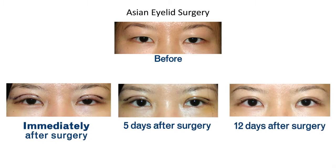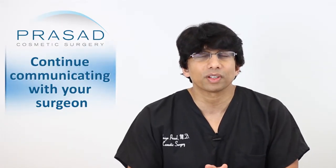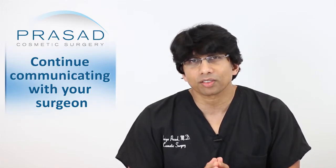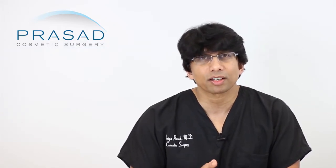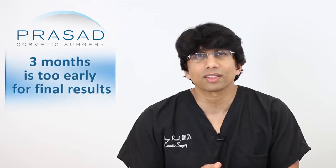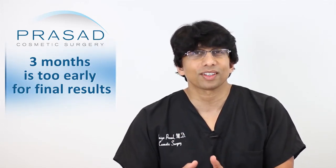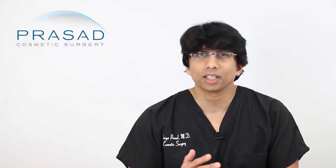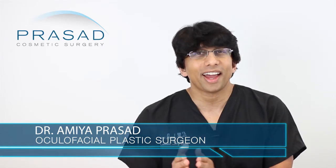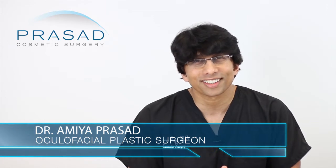I think communicating with your surgeon — who you must have chosen based on your research on their level of experience — will guide you on what to expect based on your healing process, and then you can decide if any enhancement is necessary. At 3 months, it is still a little premature to anticipate that this is the appearance you'll have beyond a year. It's important to make observations, but keep an open communication line with your surgeon so you can be evaluated, examined, and understand where you're heading. I hope that was helpful — I wish you the best of luck, and thank you for your question!